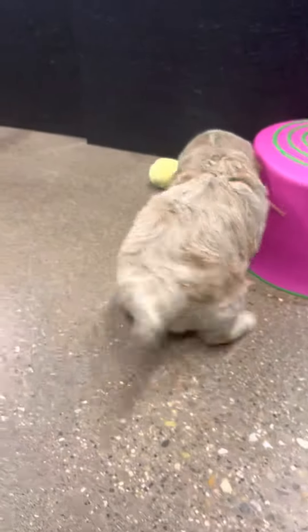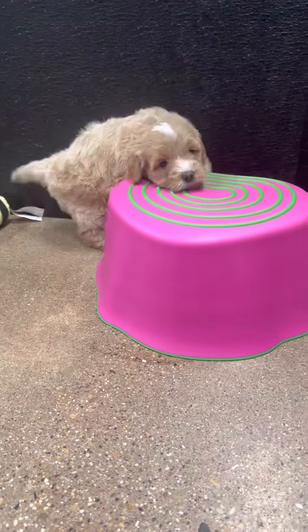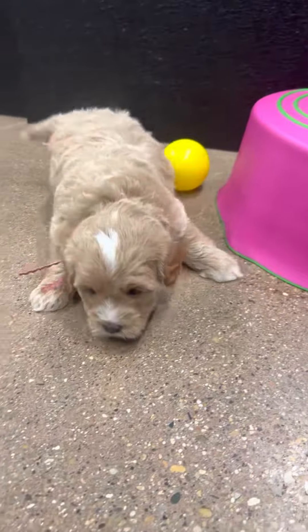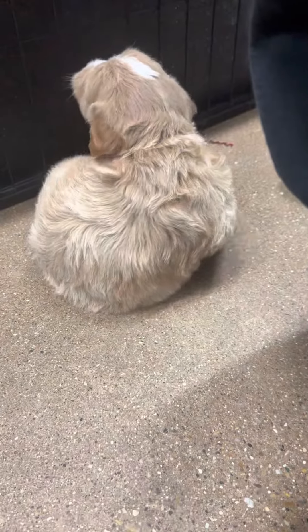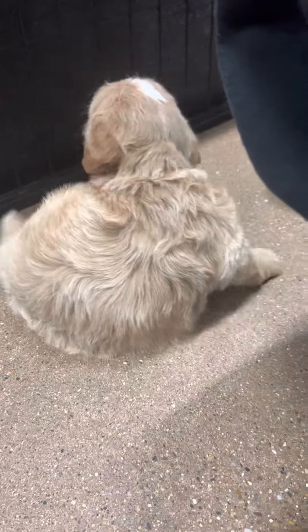She's slipping around because they have hair on the pads of their feet, so it makes it really slippery and hard for them to grip. As they get older, their pads get bigger and they don't have that issue. It's nice to have some rugs or things around when you have puppies that have more hair, just so they're not having to slip around as much.